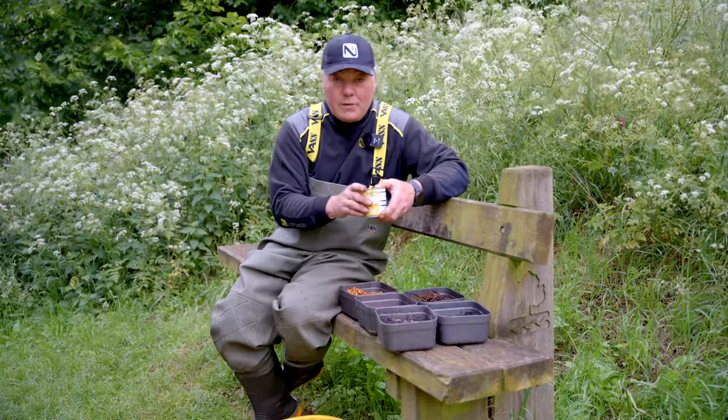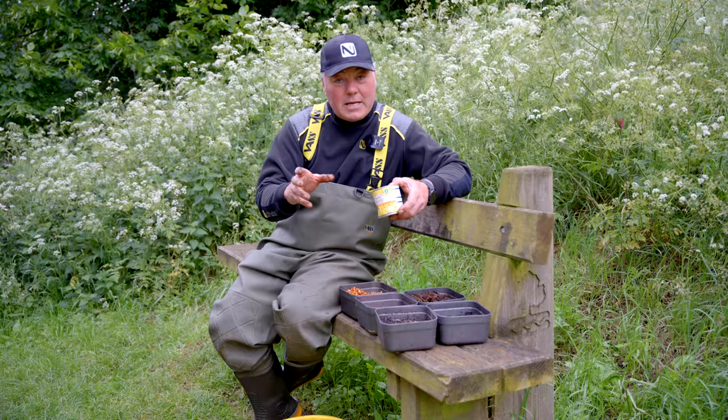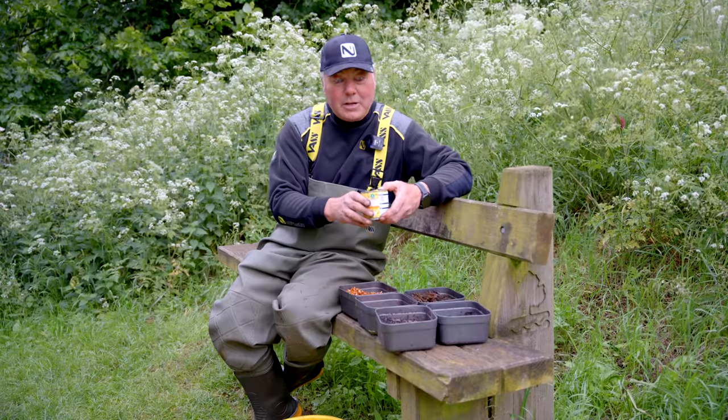I always have a bit of corn as well. Really important — it's a big bait, it's a sight bait, and sometimes when it's a bit tough you can put a piece on the hair rig and you'll get bites off that. So fundamentally that's the bait — let's go and put it into action.